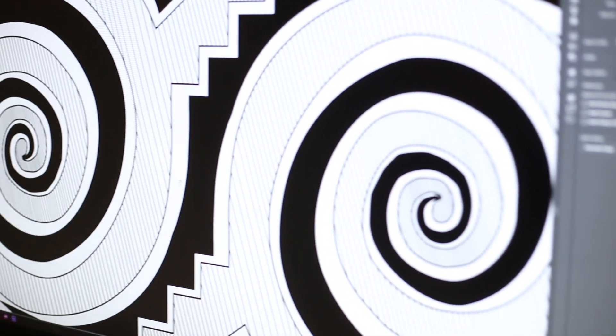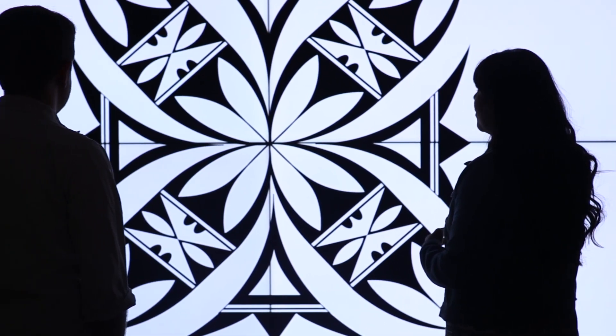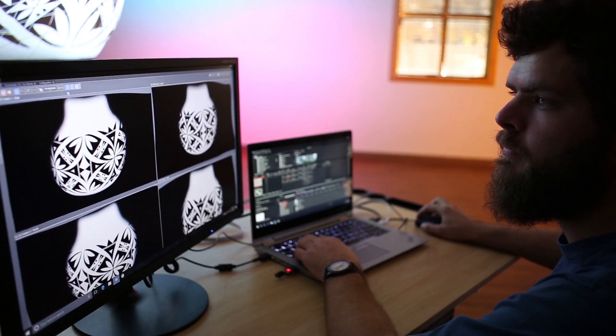Acoma pottery is really well known for fine line, and I just wanted to look at each time frame and kind of pick which one best represented that decade. The moment I realized it all came together was when we finally put some of Michelle's actual artwork on the pot. It's awesome to see it jump from the 2D screen onto the 3D object.